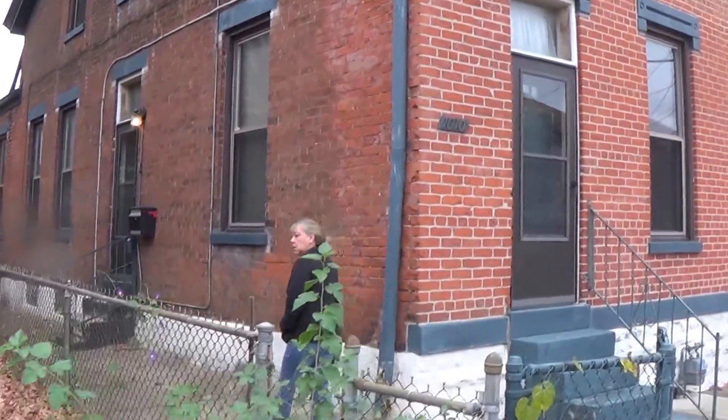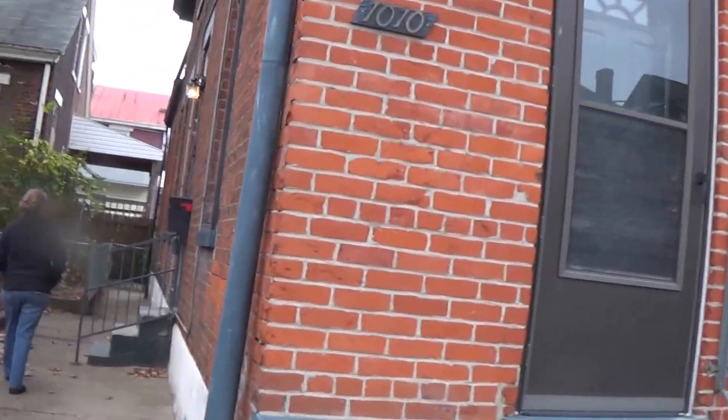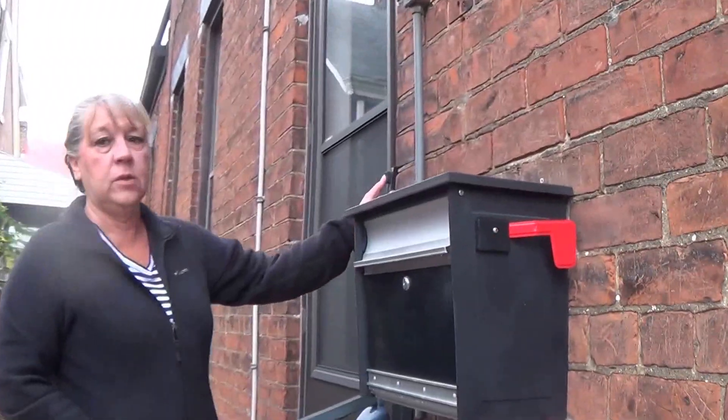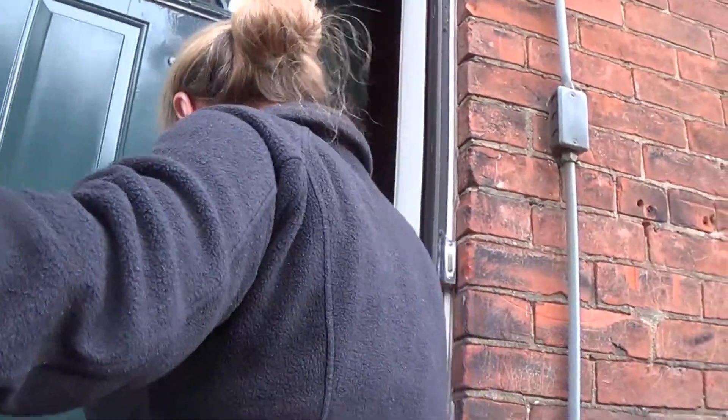Patty looks at a house and she's excited. You like the screen door? I love the door. Oh, this reminds me of 311.